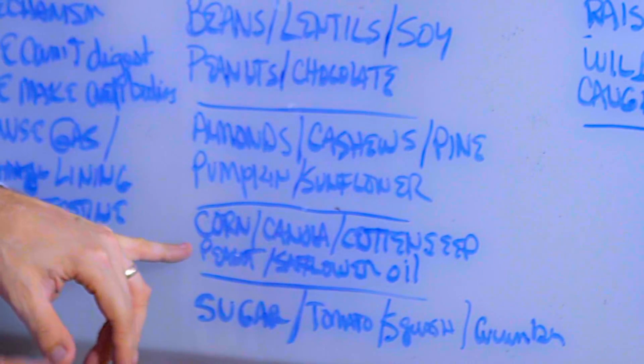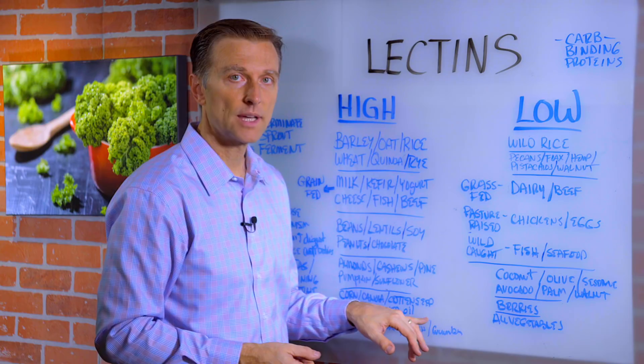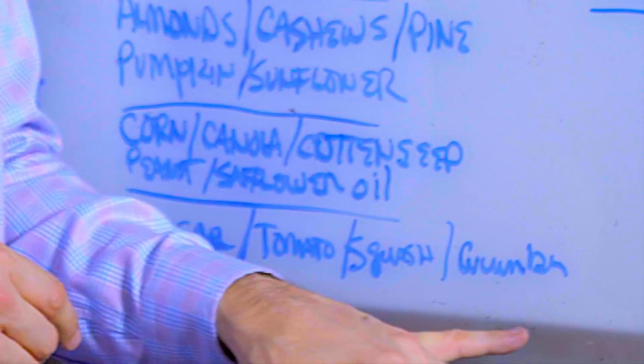Corn, canola, cottonseed — all GMO — along with peanut and safflower oils, are high in lectins. You want to stay away from those if you are suspecting a problem with this. Sugar, tomato, squash, and cucumber are also on the high lectin list.